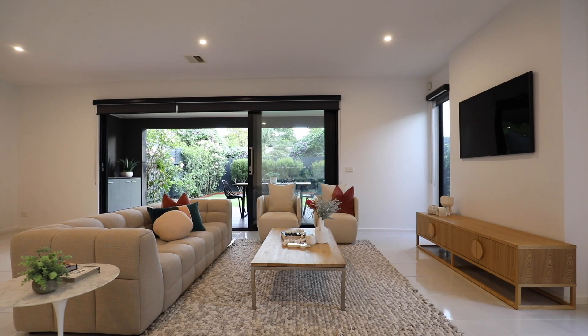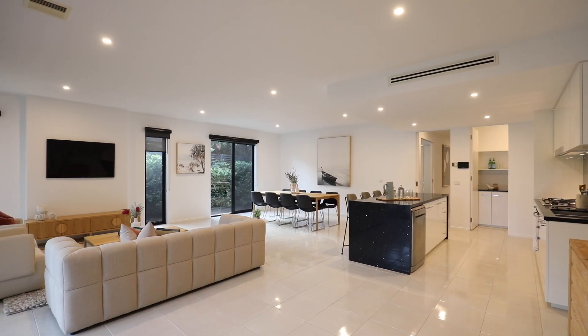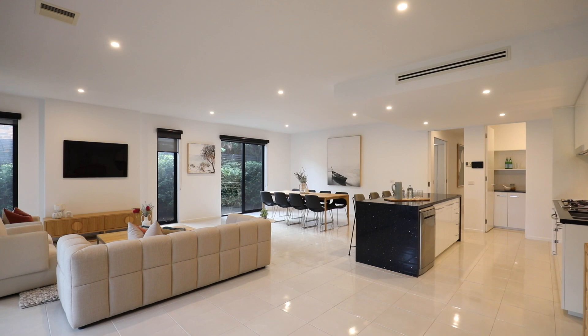The open plan design of this home, with the downstairs zone, has the kitchen, lounge room and dining, so you will never miss a thing.